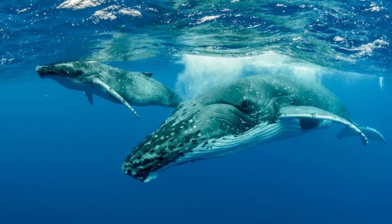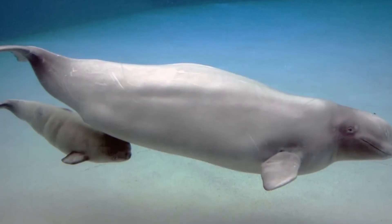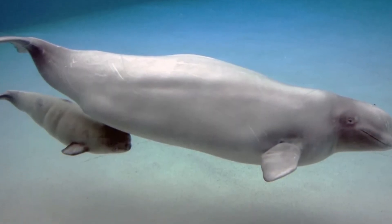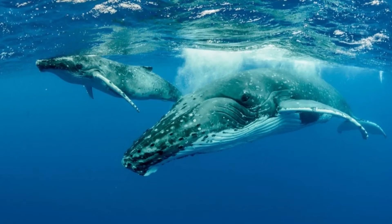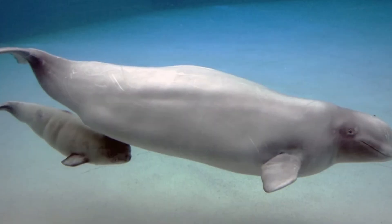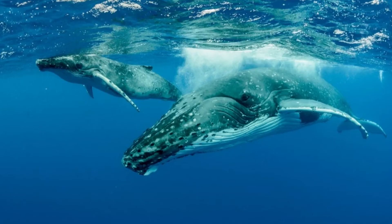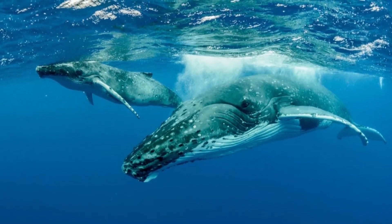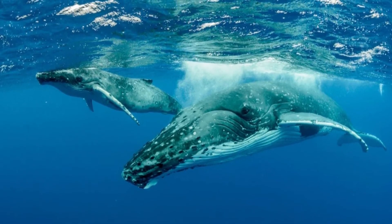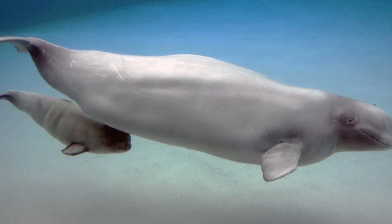Why is a mother's milk so important to a baby whale? The milk of a mother whale contains a lot of fat — in fact, some whale milk has 35 to 50% fat. This high fat content is important to the survival of a baby whale. The fat supplies a baby whale with the energy it needs to continually move through the water with its mother. A mother's milk also helps a baby to develop a thick layer of blubber that will keep it warm in the cold ocean waters.